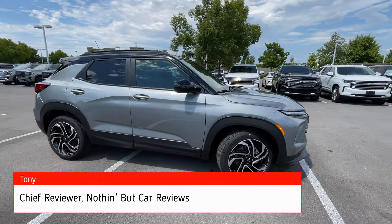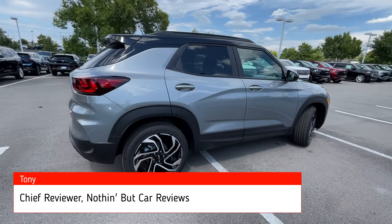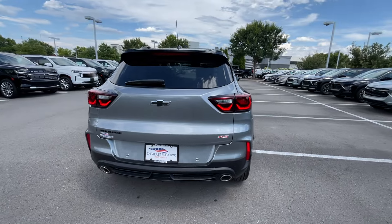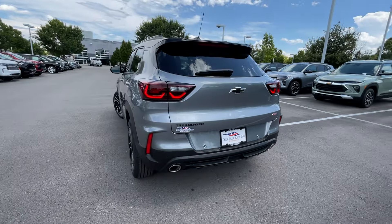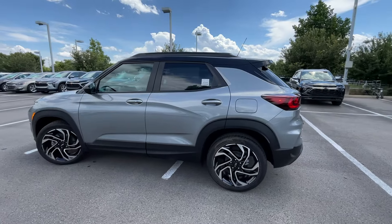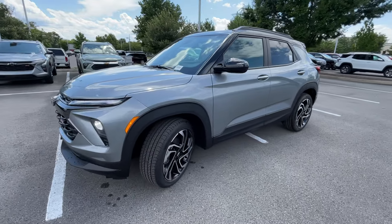Here we have a new 2025 Chevrolet Trailblazer. This one comes in the RS trim level with front-wheel drive. The color is sterling gray metallic, and then we have the jet black with red accented EvoTex interior. For the powertrain, we get a 1.3-liter turbocharged three-cylinder engine mated to a CVT.